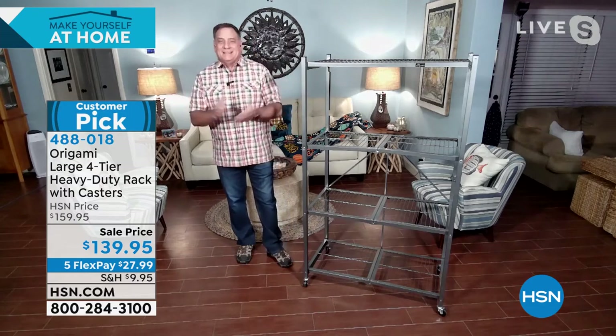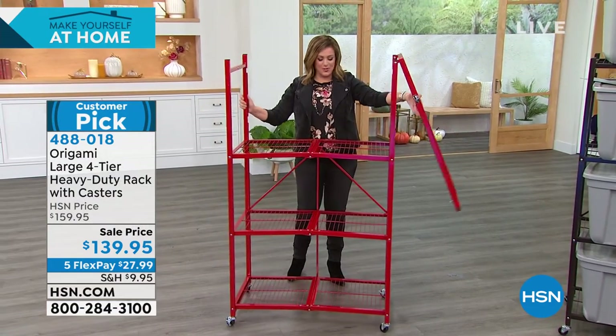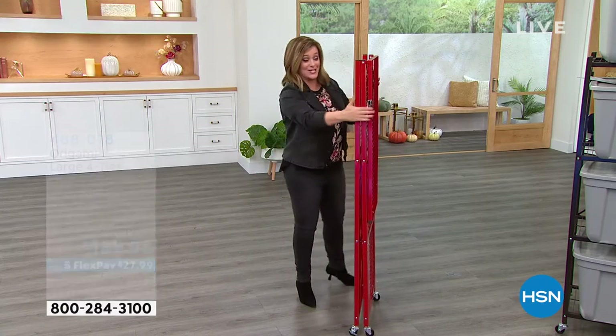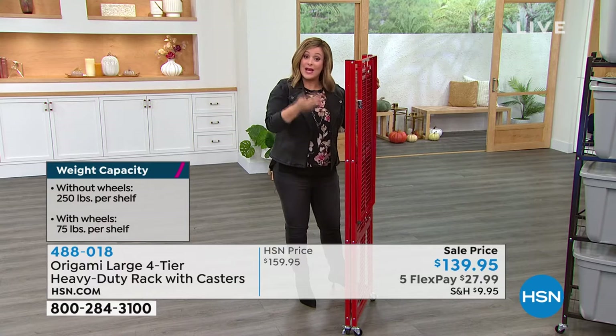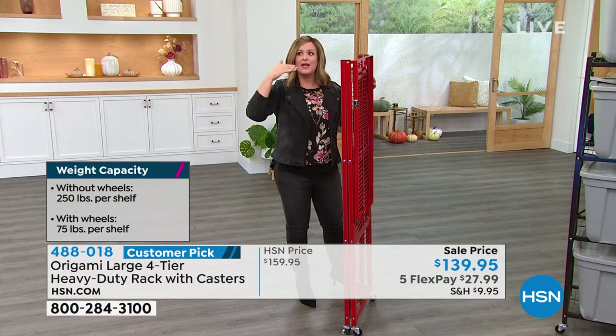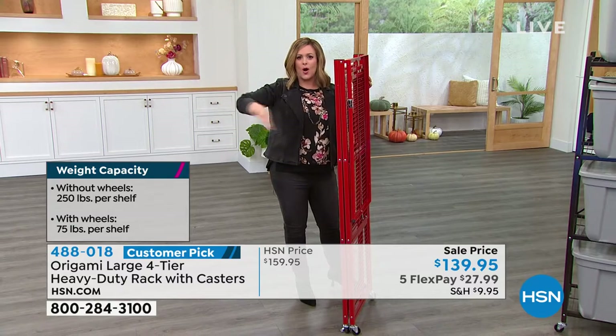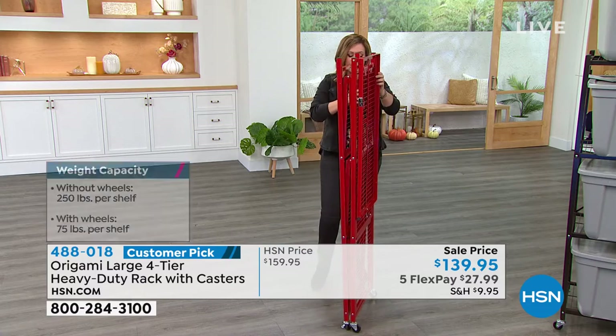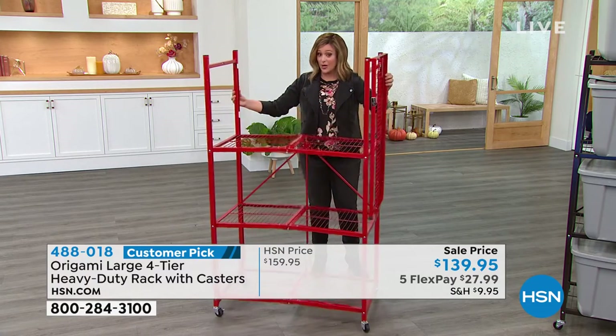When I first bought it I was like, could it really be that easy? Because no shelving system is this easy — when it's not in use, you put it away. And we're not tethering it to a wall, making holes in the wall. Then you move out of the apartment or the house and you can't take it with you. This is shelving that is so much smarter.